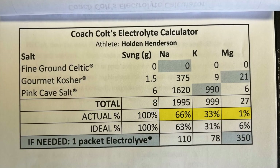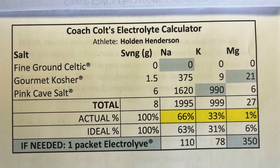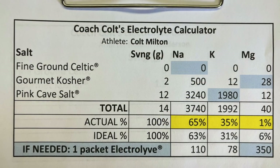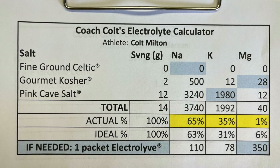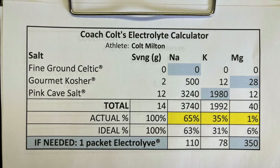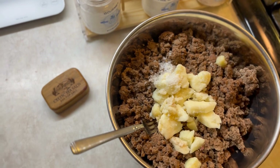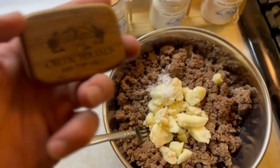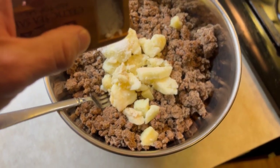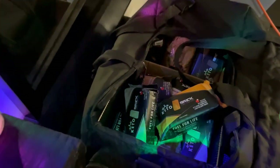Holden, at a body weight of 165 pounds, is consuming 1.5 grams of gourmet kosher and 6 grams of pink cave salt, landing him at about 2,000 milligrams of sodium and 1,000 milligrams of potassium. Personally, I'm consuming 12 grams of pink cave salt and 2 grams of gourmet kosher salt. I load this wooden pocket traveler with my day's worth of pink cave salt — my job is to make sure it's gone by the end of the day. As for the gourmet kosher, the taste is absolutely phenomenal, so I like to use it as a finisher on top of my steaks.